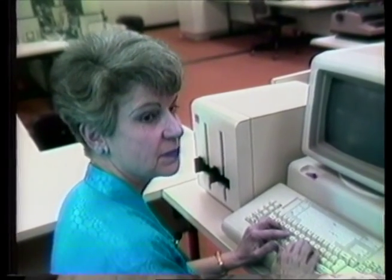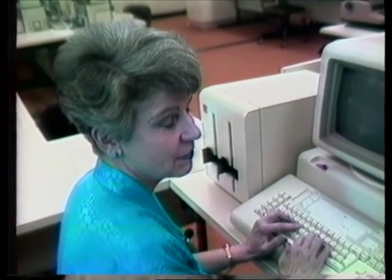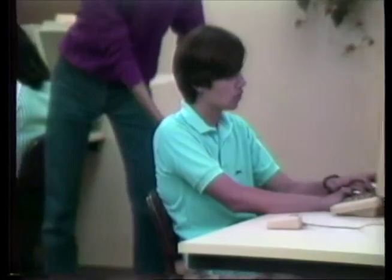I'm Jean Dunn, and I'm department chairman of the information processing department at Los Al. I'm also a teacher teaching typing and shorthand and data entry and academic typing, a college prep typing course.